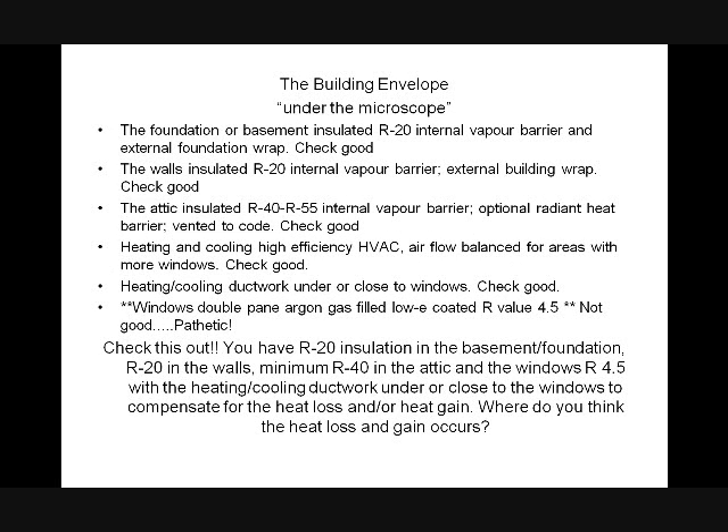The building envelope under the microscope. The foundation is R-20 with an internal vapor barrier — that's good. The walls are insulated R-20 with an internal vapor barrier — good. Attic insulation is between R-40 and R-80 with an internal vapor barrier and optional radiant heat barrier — excellent. Heating and cooling uses high-efficiency HVACs with high SEER ratings — good. The heating and cooling network under or close to windows is good. But the window — a double pane, argon gas-filled, low-E coated window — has an R-value of only 4.5. That's pathetic.